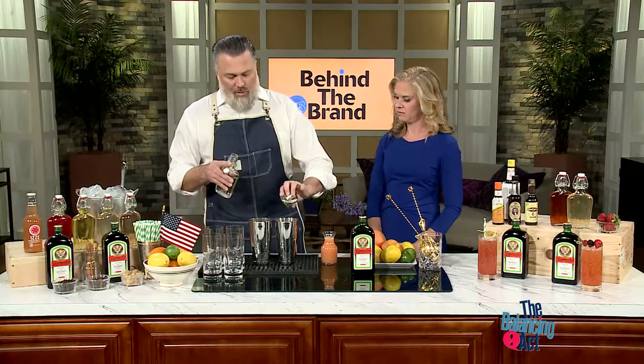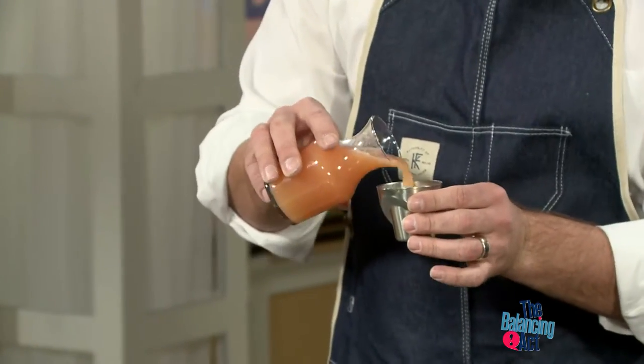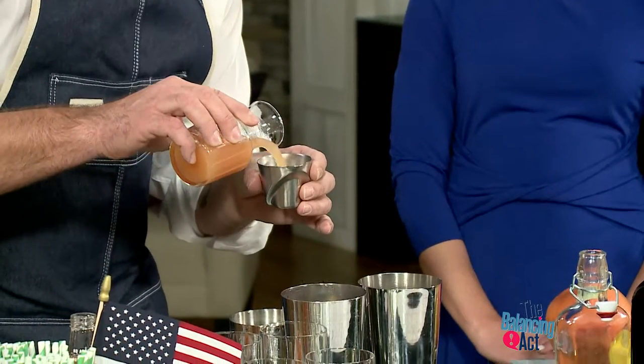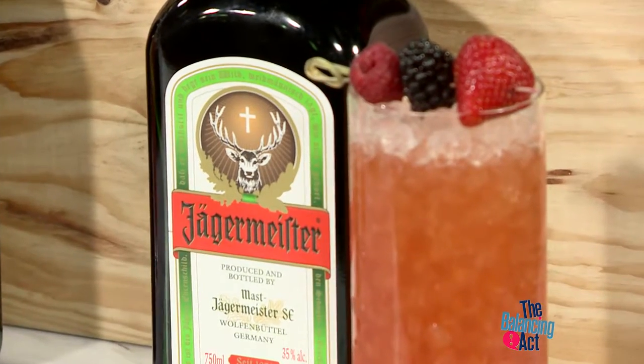So that's your sweet component. Then we add fresh squeezed ruby red pink grapefruit juice. And Jägermeister loves grapefruit — they're a match made in heaven. So now we're going to add a little Jägermeister to the mix.